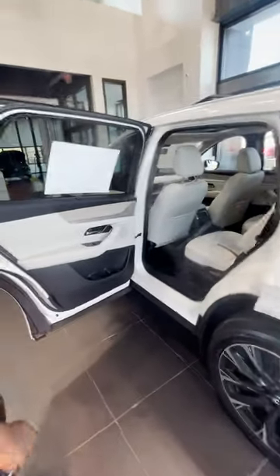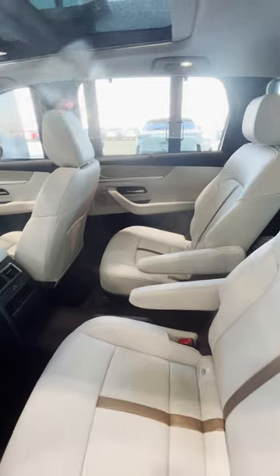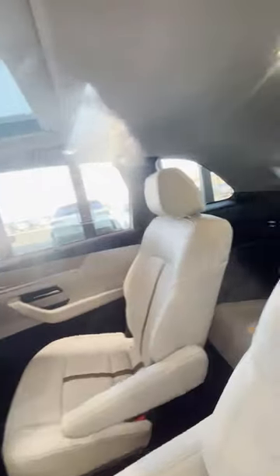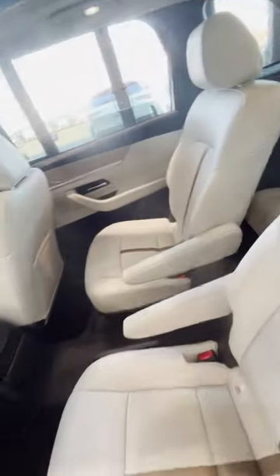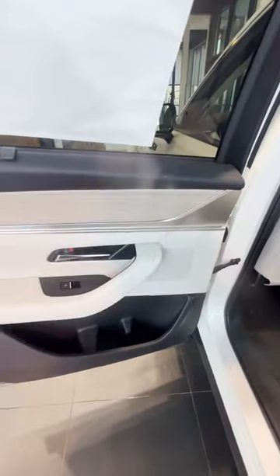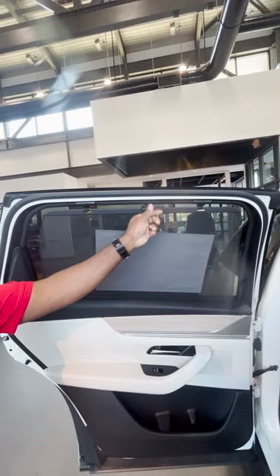This particular model comes equipped with captain chairs, giving you that luxurious vibe and feel, a panoramic sunroof, and a third row that's big enough to fit a very large person. It has premium white knuckle leather and very nice wood grain trim on the door panels. You also have shade curtains on this particular model.